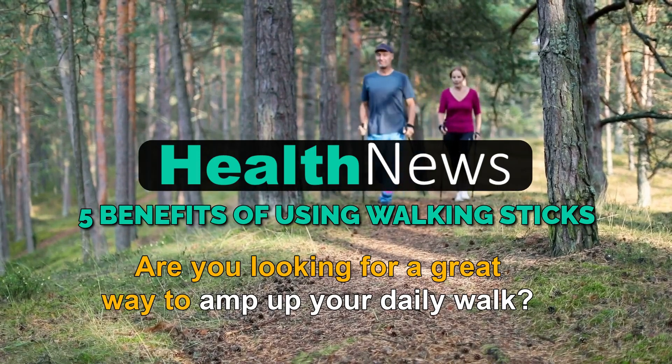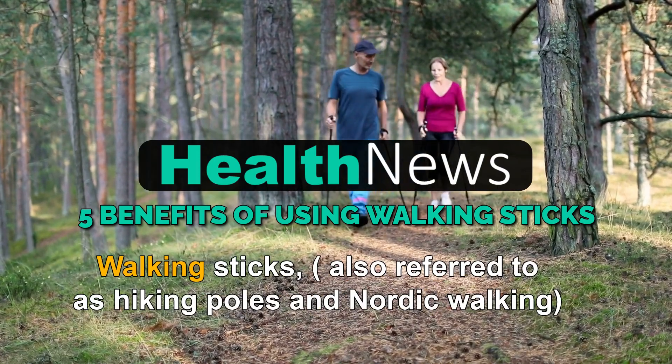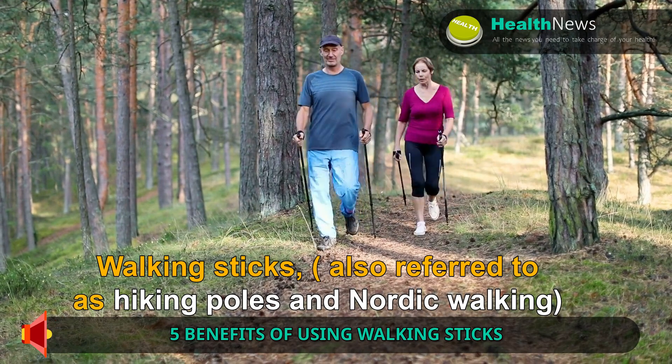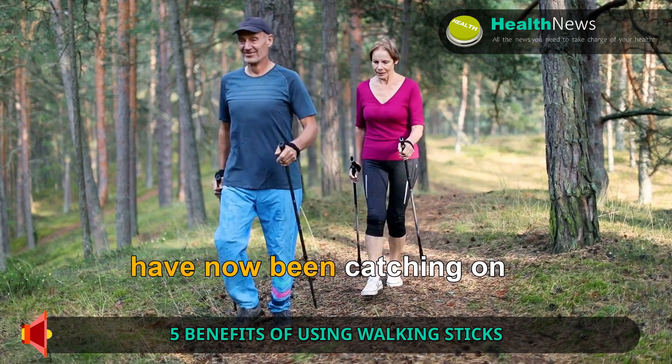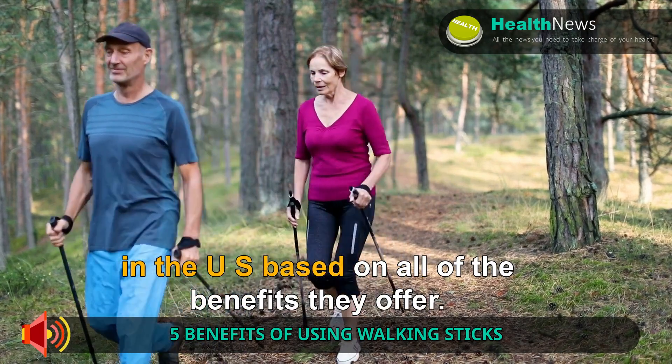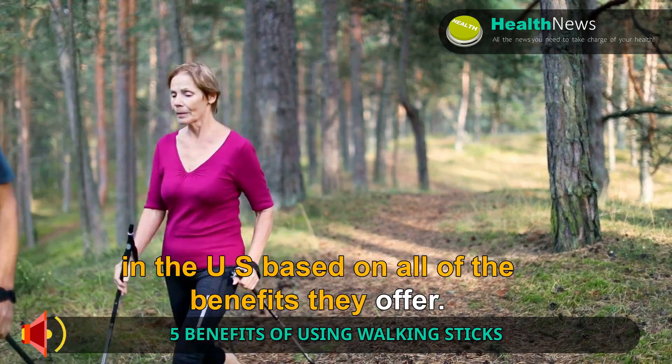Are you looking for a great way to amp up your daily walk? Walking sticks, also referred to as hiking poles and Nordic walking, commonly used in Europe, have now been catching on in the U.S. based on all of the benefits they offer.